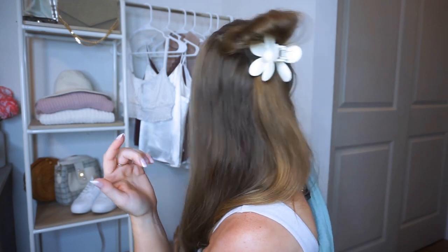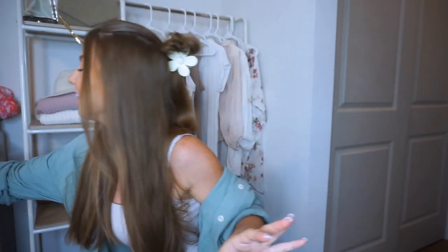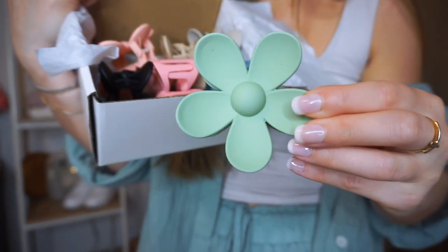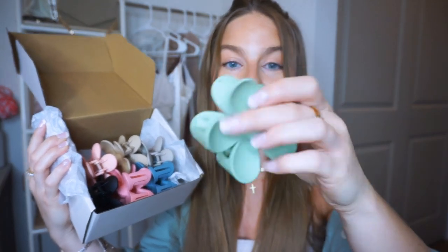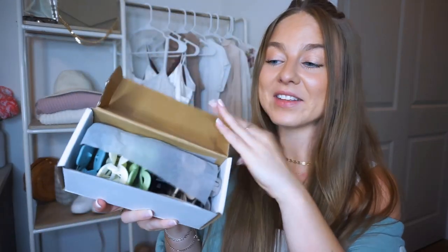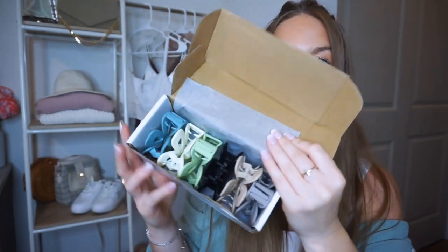Next are the claw clips and I am in love with these. I have the white one in my hair right now. They're so fun — wait until you see all of the colors they come in: white, black, pink, blue, peach, green, tan, and gray. It's nearly the size of my palm, has a really pretty matte finish, opens up super wide, and it's anti-slip — the little notches help keep the claw clip in your hair. These are linked on my Amazon storefront.